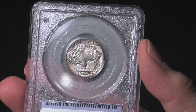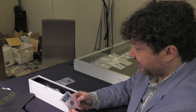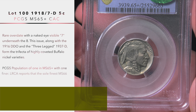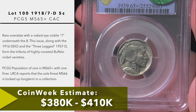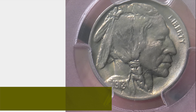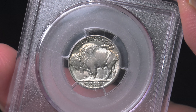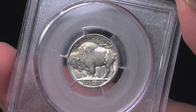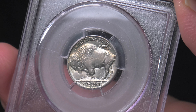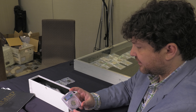This example is graded MS64 by PCGS. The second one here is a 1918 over 7-D from Denver, graded MS65+ by PCGS. As nice as the 1916 double die is, this coin is really spectacular — it's got a shimmering satiny finish, almost slightly oily looking, and the 7 is naked-eye visible underneath the 8. This overdate is incredibly rare. PCGS has certified only three at MS65, and this is the only plus.